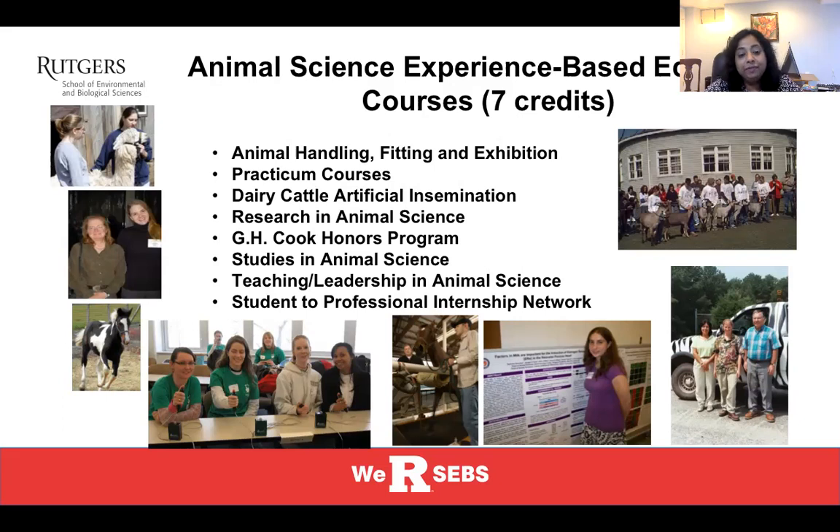You have the basic animal handling and fitting courses where you learn how to lead, show, and groom an animal. Then we have the semester-long two-credit practicum courses where you learn how to perform husbandry, take care of young animals, vaccinate the animals, and maybe even help with birthing.